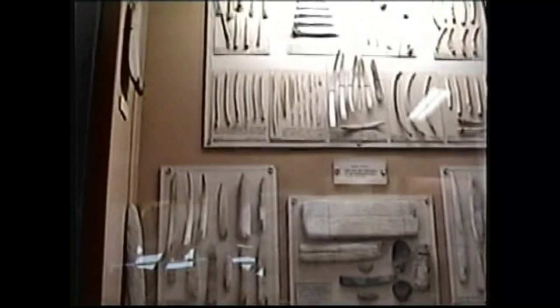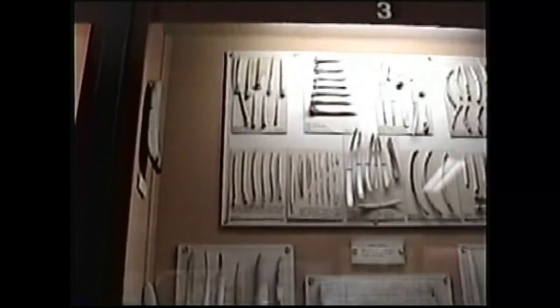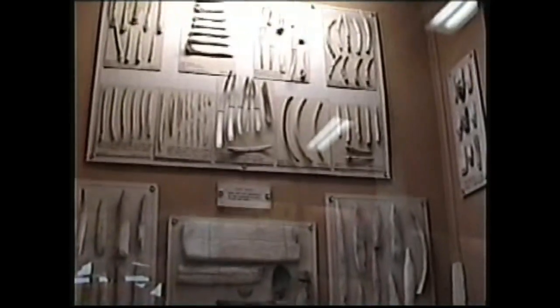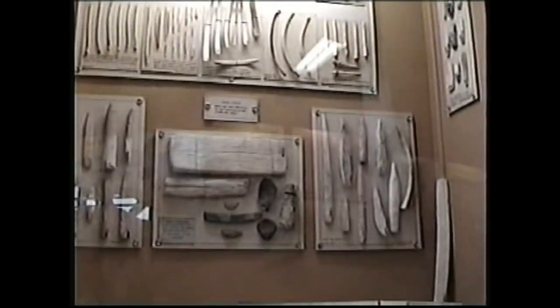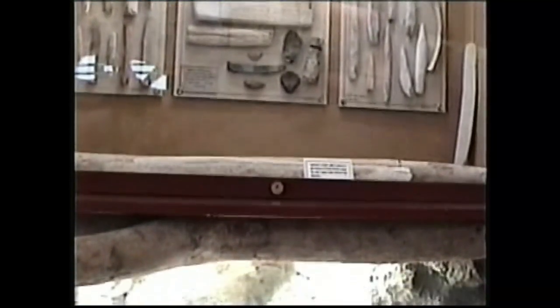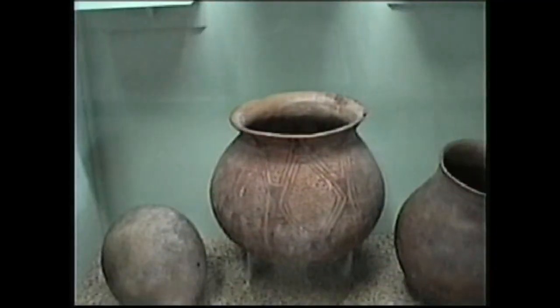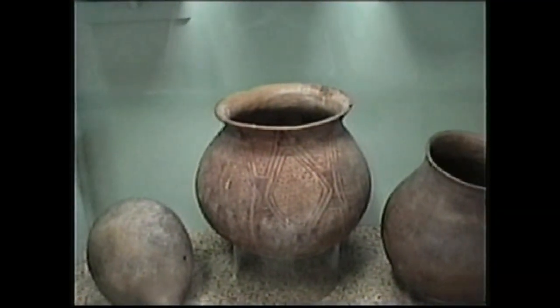It looks like these are a bunch of different bones — outer bones that they used. What he did was make a display. This is a cooking pot, and this was a large storage pot.